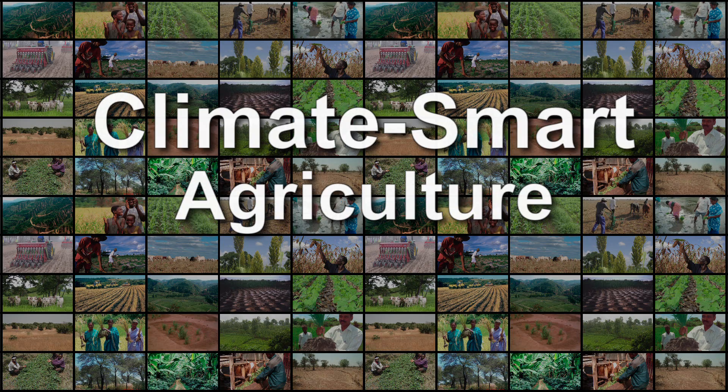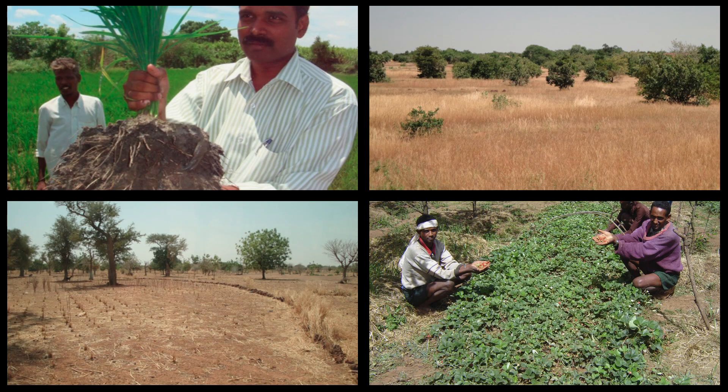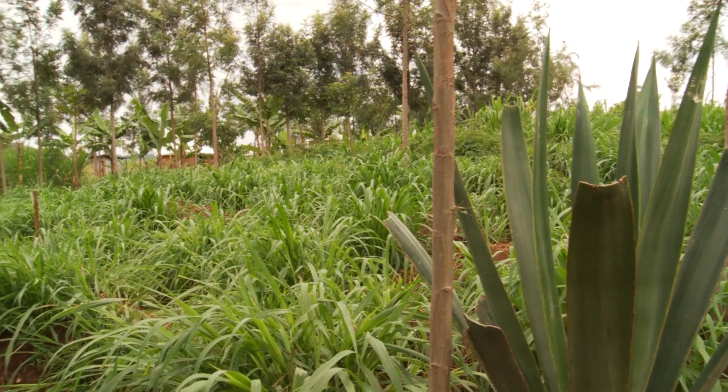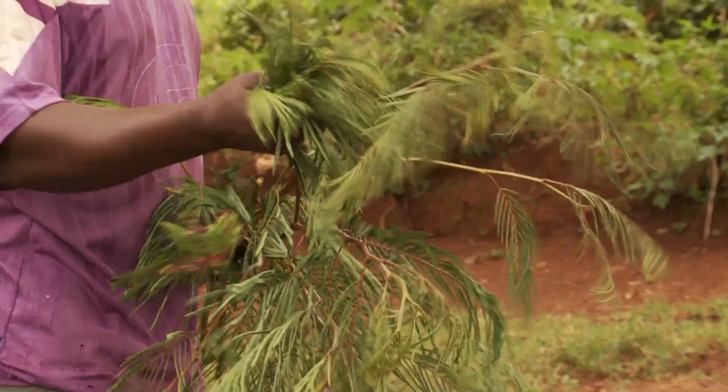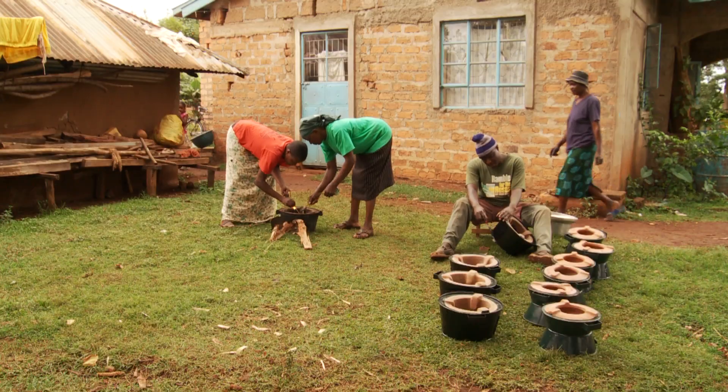Examples of climate smart agriculture at work: Water harvesting captures runoff for better crops, helping farmers adapt to erratic rainfall in dry areas. On-farm trees protect crops from wind, provide nutrients through their roots and leaves, and are a source of fodder for livestock and firewood for the kitchen.